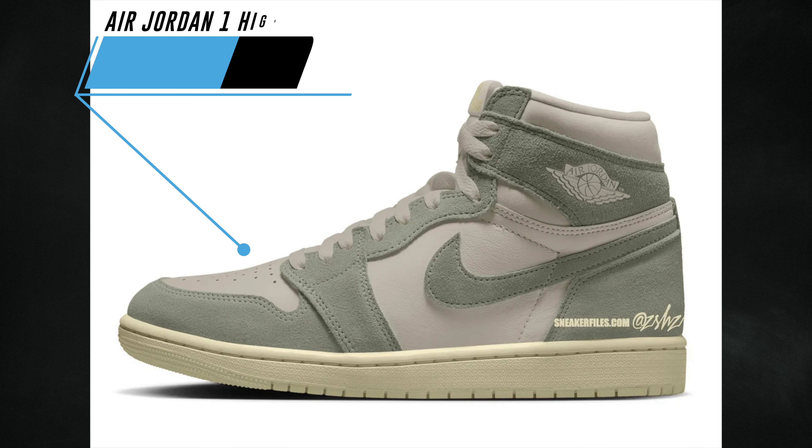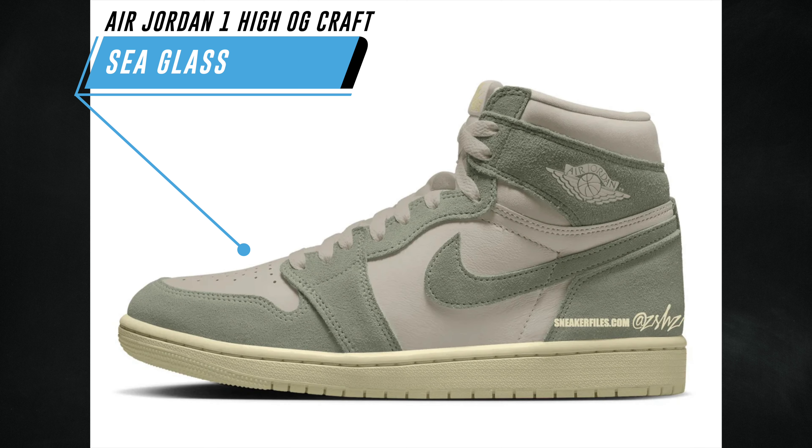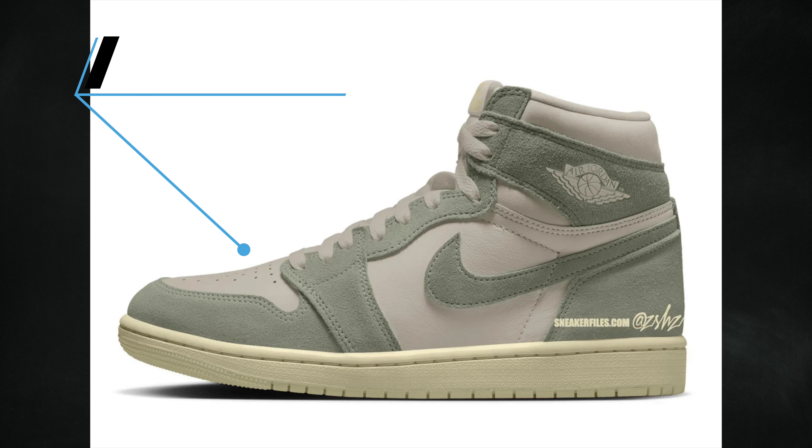2024 will also have a couple pairs part of the Craft series. One will be the Air Jordan 1 High OG Craft Sea Glass — the specific colorway is sea glass, pale ivory, and coconut milk. The image is just a mock-up and what actually releases will likely look different. No specific release date, but expected to debut spring 2024 at a retail price of $180.